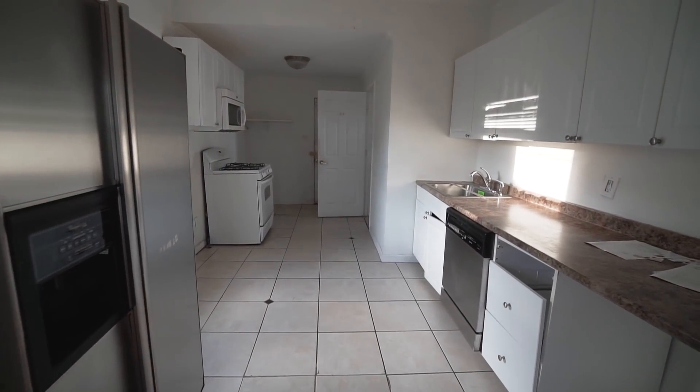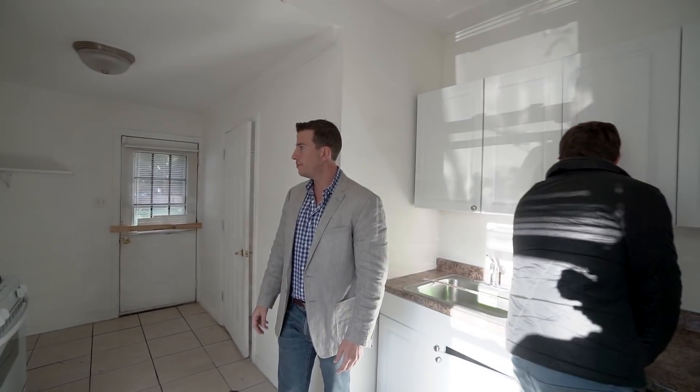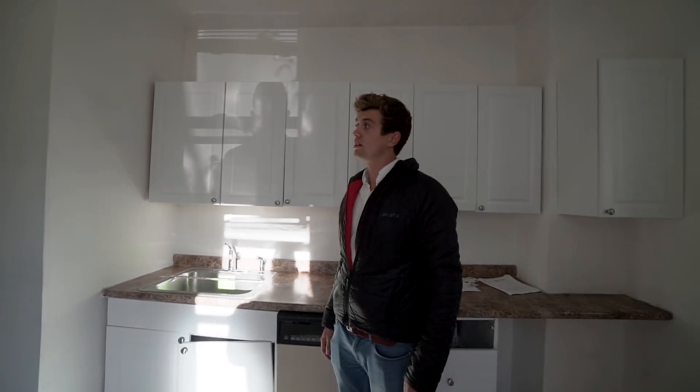This is not a terribly expensive kitchen. You could probably spend maybe eight to ten thousand tops in the kitchen here. Between the bathroom, where we're at probably $12,000.